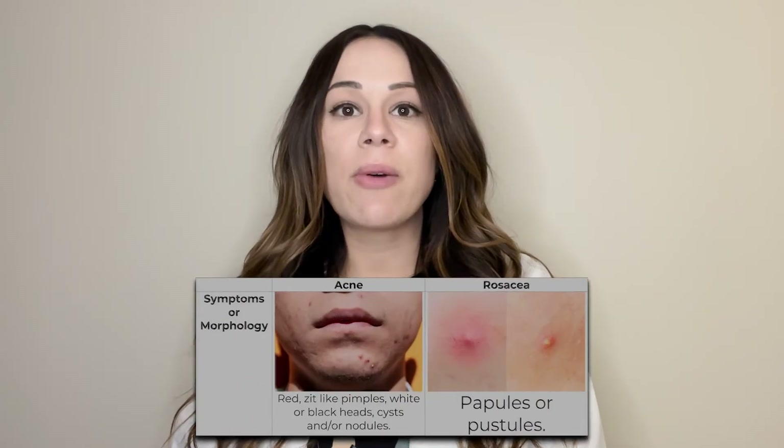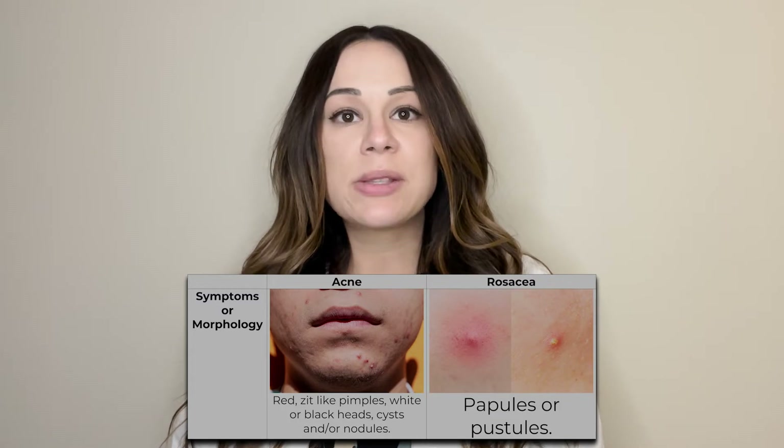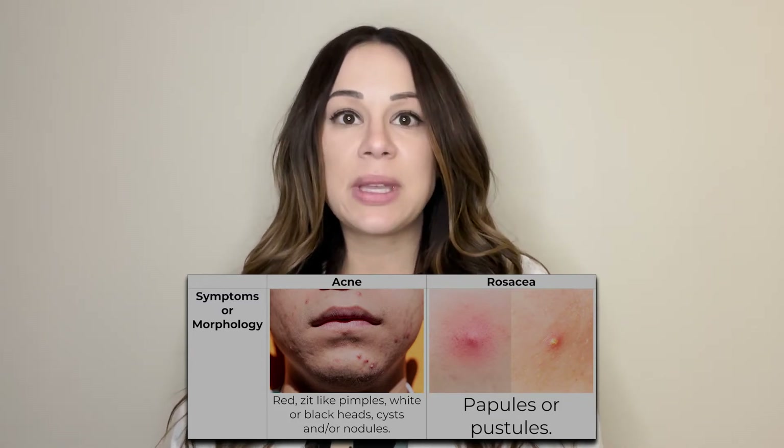So let's talk about the difference between the two. Acne and rosacea are both very common dermatological conditions that patients seek out treatment for. The first difference is the morphology. Those who have acne tend to have red, zit-like pimples, in addition to blackheads or whiteheads, which are called comedones, as well as deeper cysts and nodules.